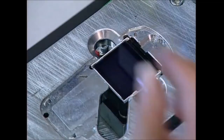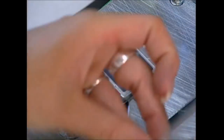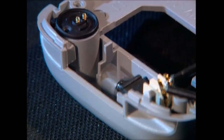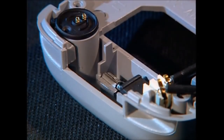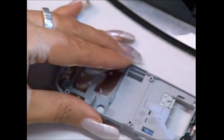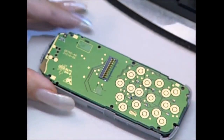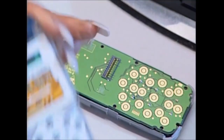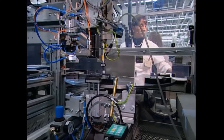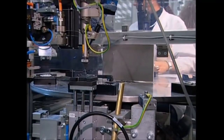Next, the screen and the inner keypad are assembled. A weighted metal wheel causes the phone to vibrate when it rings. Now all of the parts can move into their new home — the whole unit is neatly screwed together and then passed along the line.